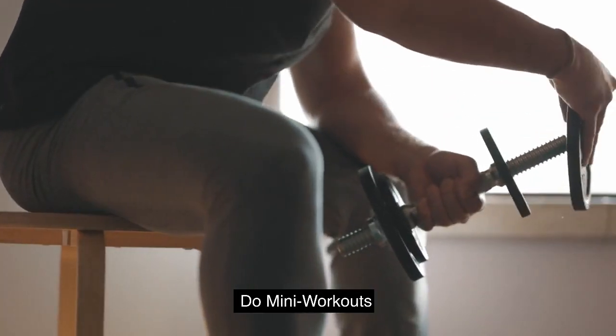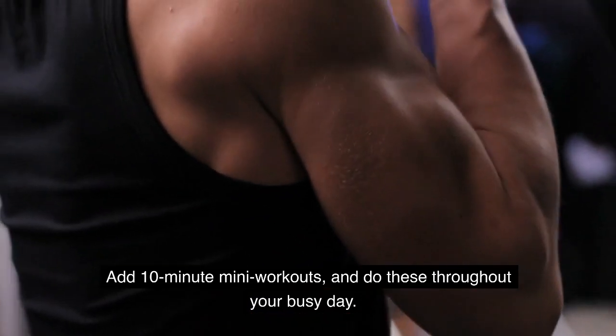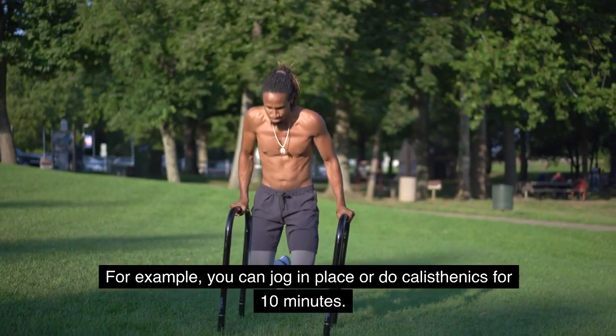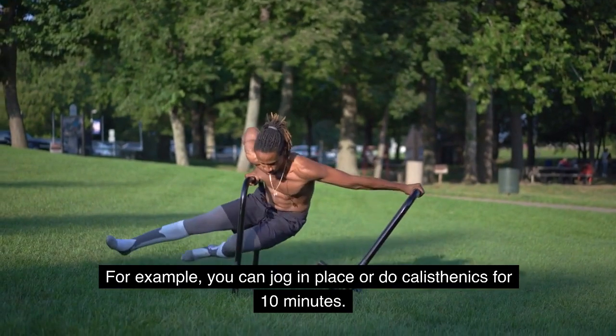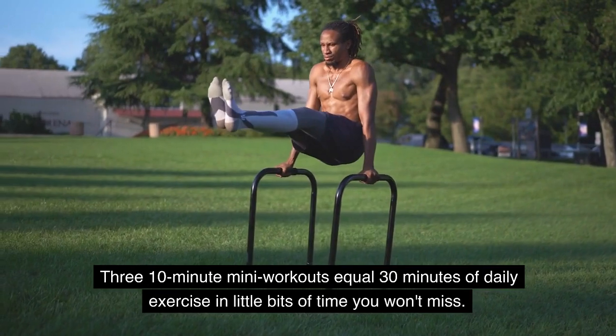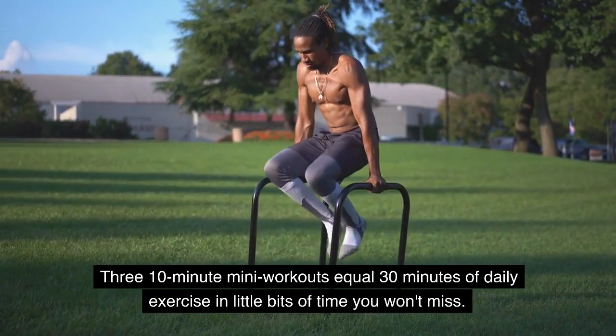Do mini workouts. Add 10-minute mini workouts, and do these throughout your busy day. For example, you can jog in place or do calisthenics for 10 minutes. Three 10-minute mini workouts equal 30 minutes of daily exercise — little bits of time you won't miss.